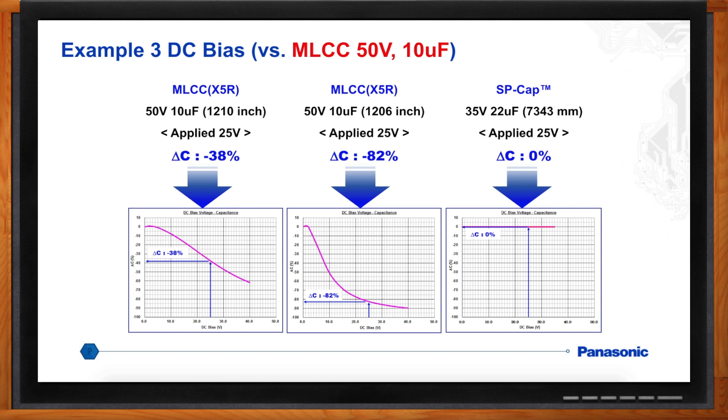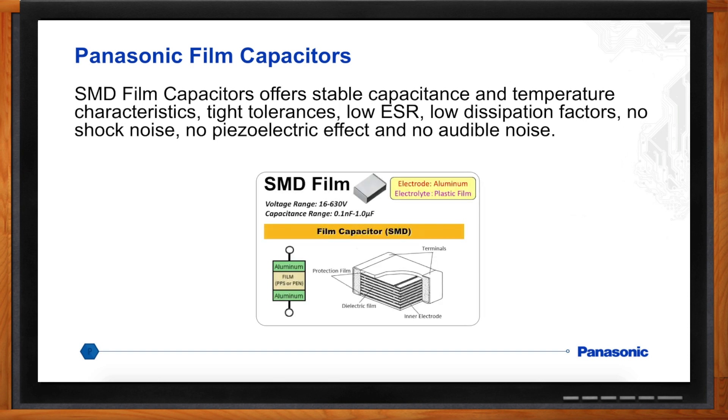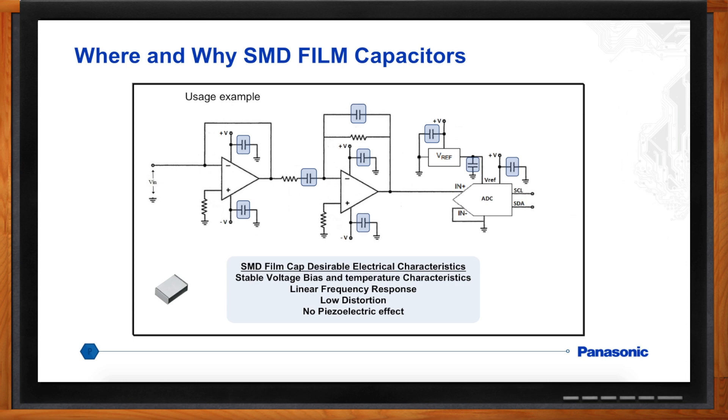What about analog applications? Panasonic offers surface-mount film capacitors, which have extremely stable characteristics and tight tolerances, low ESR, and low dissipation factor, no shock noise, and — especially important for analog applications — no piezoelectric effect. Similar to polymers, surface-mount film capacitors have extremely stable temperature characteristics. Even more importantly for analog circuits, they have extremely stable frequency characteristics. They can be used all over a typical analog circuit: decoupling caps, filter networks, stabilization caps for voltage references, and anywhere else a low-capacitance part is needed. In some cases they may even be drop-in replacements for MLCCs.